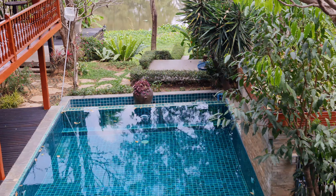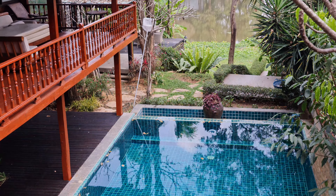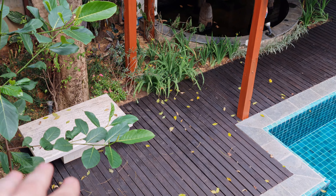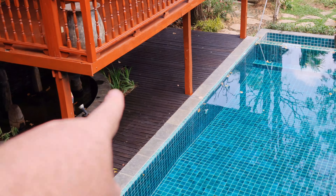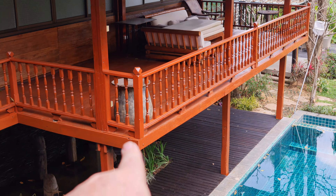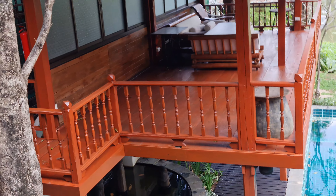I bought a hammock but haven't put it up yet — it'll go in that cleared grayish area to the right of the fish pond. I'm putting the bar I brought from TTK — a big pine bar — next to the pond and I'm going to put bamboo on the front of it to make it look like a tiki bar. There's also an added piece over in the corner of the sala with plenty of room for more tables and chairs.